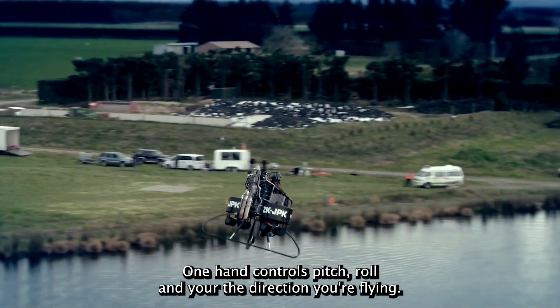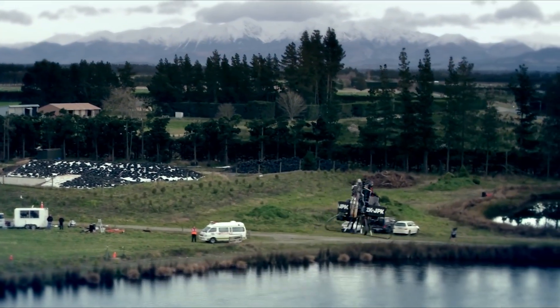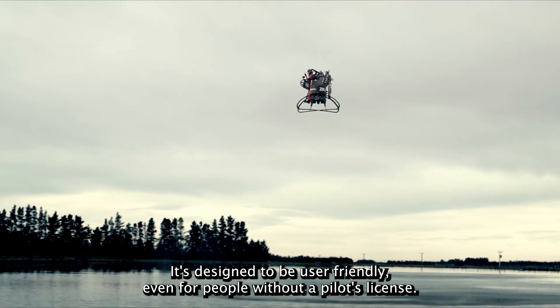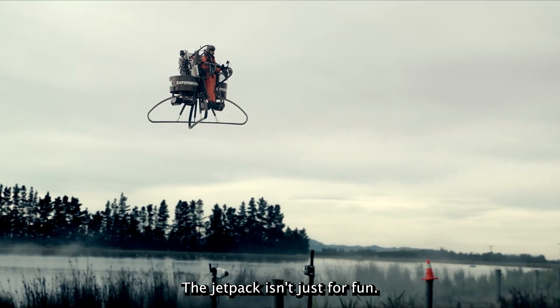One hand controls pitch, roll, and yaw — the direction you're flying. The other hand controls your altitude. It's designed to be user-friendly, even for people without a pilot's license.